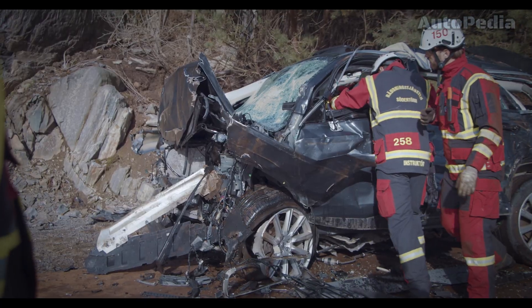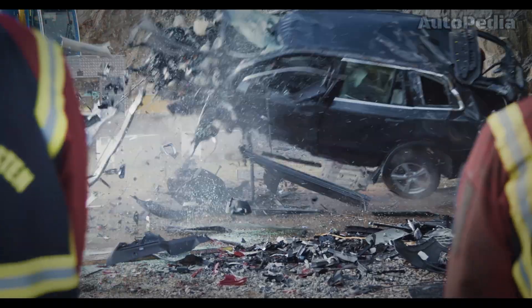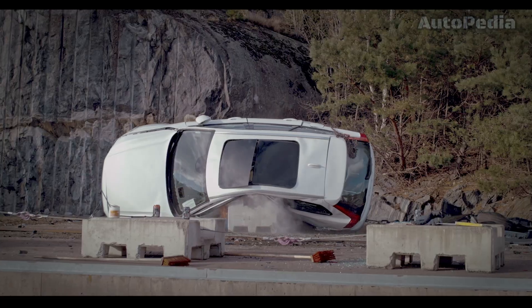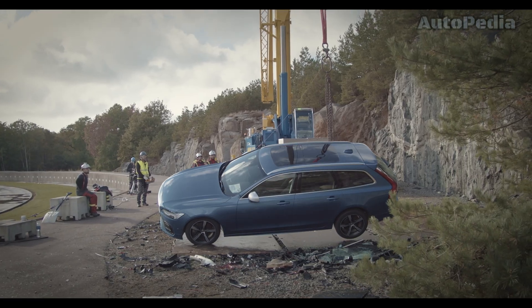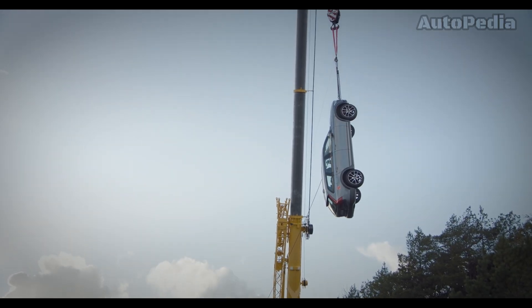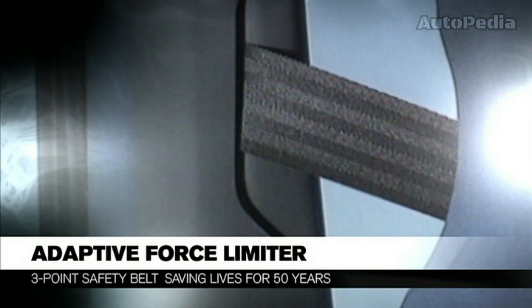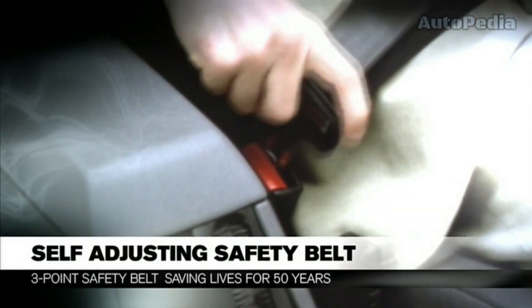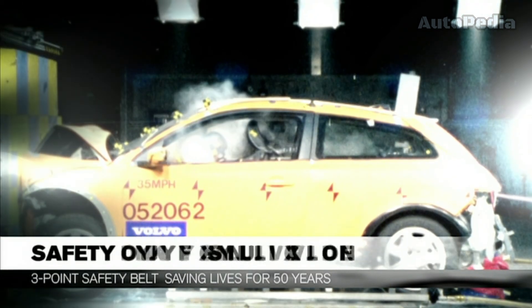As a final conclusion, we can clearly say that Volvo's vision for the future is clear: zero fatalities and zero injuries in new Volvo cars. Their ongoing commitment to safety, innovation, and sustainability drives them to create safer vehicles for everyone. From the three-point seatbelt to advanced autonomous driving systems, Volvo's journey in safety development is a testament to their unwavering dedication to protecting life.